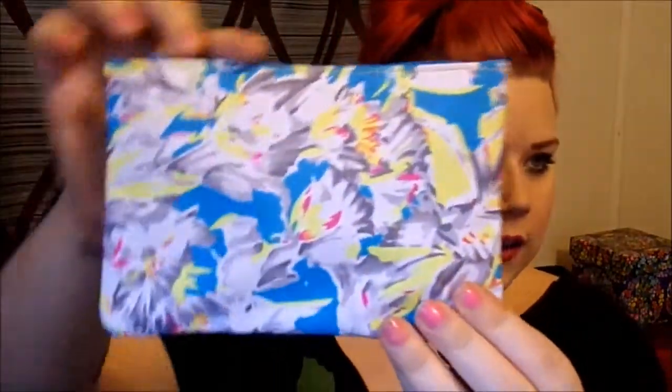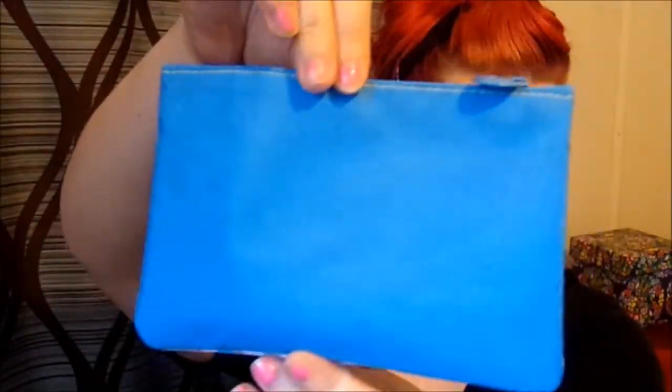Now for the bag — the card this month says 'Floral Fantasy' is the theme, which makes sense for spring. And this is what the bag looks like; the back is solid blue. I actually don't care for this bag too much, it's just nothing special, but it does look springy so I get what they were going for.